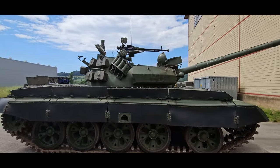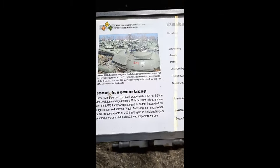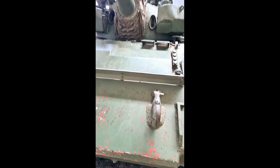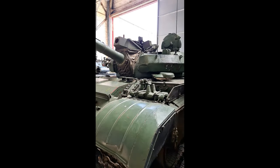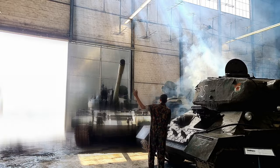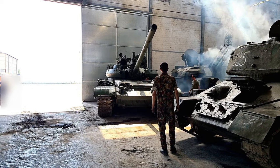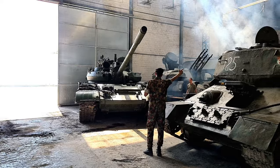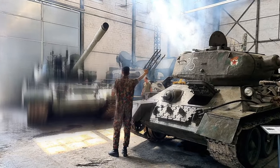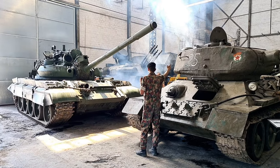This particular T-55 AM-2 main battle tank was manufactured after 1955 as a T-55 in the Soviet Union and was upgraded to the T-55 AM-2 model in the mid-1980s. It formed part of the Hungarian People's Army. After the Hungarian army troops were disbanded, it was purchased in Hungary, worked in Greece in 2003, and imported into Switzerland. Nowadays the tank is on display at the Swiss Military Museum.